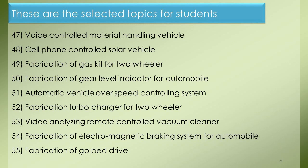Project 47: Voice Controlled Material Handling Vehicle. Project 48: Cell Phone Controlled Solar Vehicle. Project 49: Fabrication of Gas Kit for Two-Wheeler. Project 50: Fabrication of Gear Level Indicator for Automobile. Project 51: Automatic Vehicle Over Speed Controlling System. Project 52: Fabrication of Turbo Charger for Two-Wheeler. Project 53: Video Analyzing Remote Controlled Vacuum Cleaner. Project 54: Fabrication of Electromagnetic Braking System for Automobile. Project 55: Fabrication of GoPed Drive.